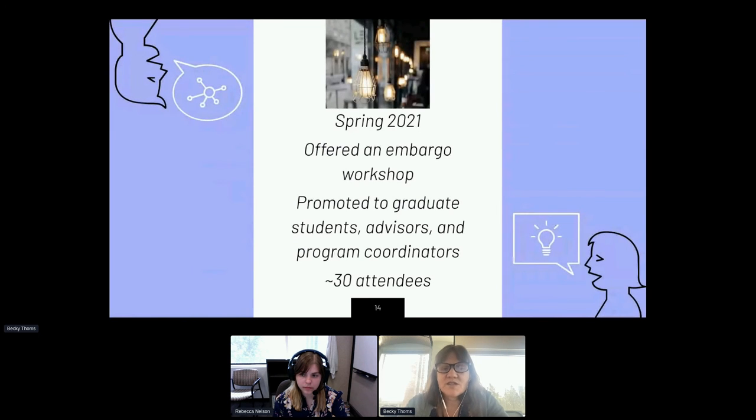Last spring, right in the thick of the pandemic, we offered an embargo workshop that we promoted to graduate students, advisors, and program coordinators across the university. We had about 30 attendees from a wide variety of departments. We shared information about publisher policies, the reasons for embargoes, what an embargo meant and didn't mean. We got some good feedback via the survey, had some good questions, and this is something we would try doing again — hopefully in a post-pandemic world with a little more engagement with folks on campus.